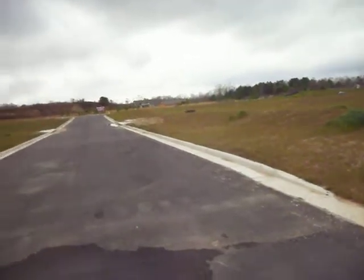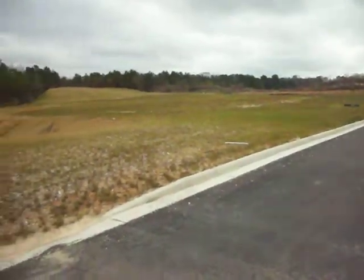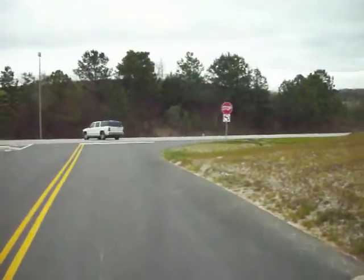I'm panning back around now to the west. I'm on a brand new paved road. All this land is being cleared for future development, I'm sure. In fact, this is so new, this little road has a stop sign.